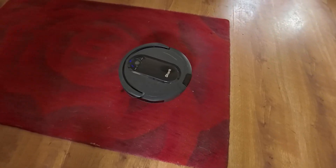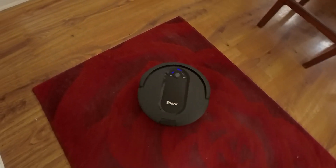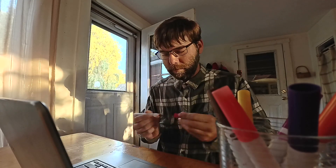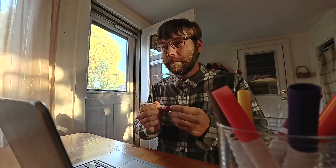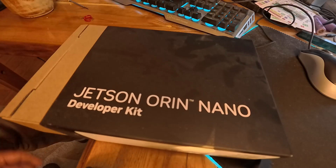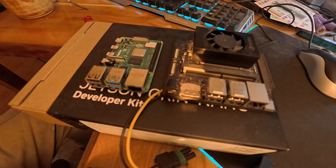I soon upgraded to a higher model that would empty itself and map out where it's been to clean more effectively. And I was hooked. I began with researching the hardware. I knew that artificial neural nets would be one of the kingpins of the robot, so it didn't take me long to conclude that the hardware I needed was NVIDIA's Jetson Orin Nano. The Jetson Orin Nano is a single-board computer, like a Raspberry Pi, but made specifically for AI applications.